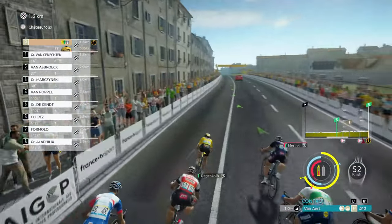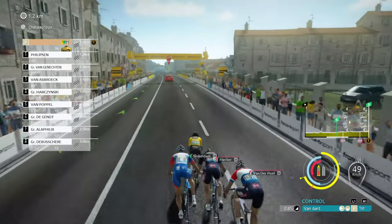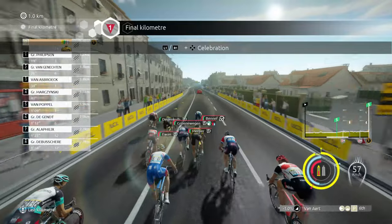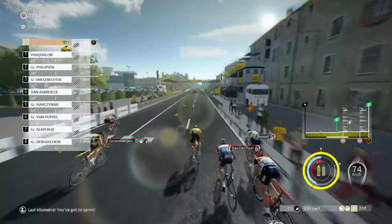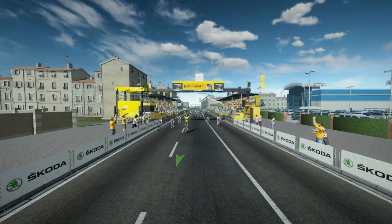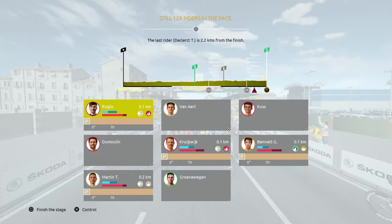Coming towards the kilometre line — it is in sight for the front of the race. Last kilometre, here we go. He's nearly there... he's nearly done it... he has done it! Absolutely brilliant — three in a row for Van Aert. That is absolutely fantastic.